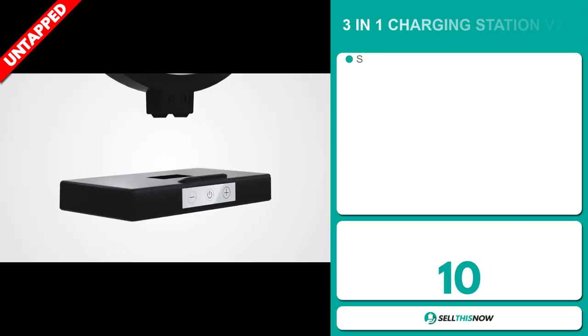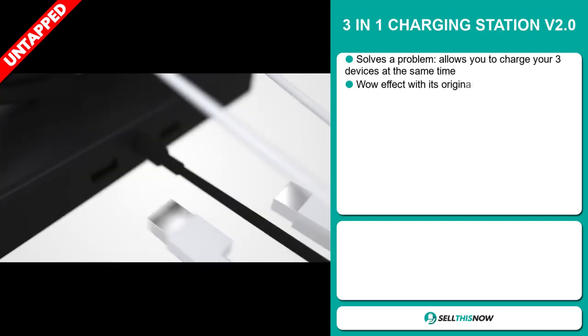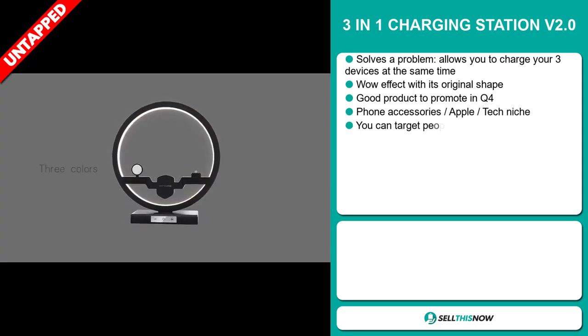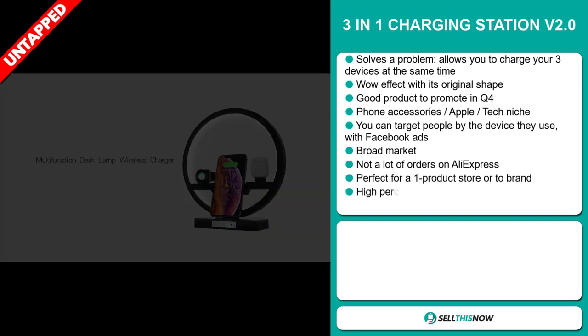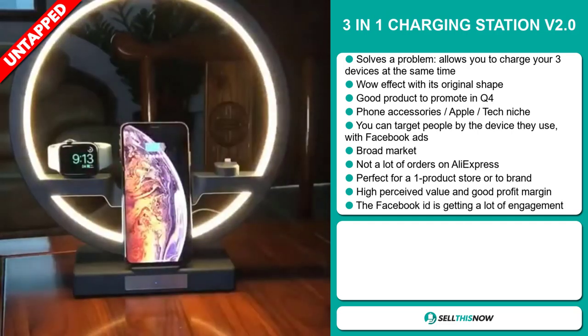Our next product is the 3-in-1 Charging Station V2.0. Now this is a problem solver — it allows you to charge three devices at the same time. It definitely has that wow effect with its original shape, and it's a great product to promote during the fourth quarter. It falls under the phone accessory Apple Tech niche markets.